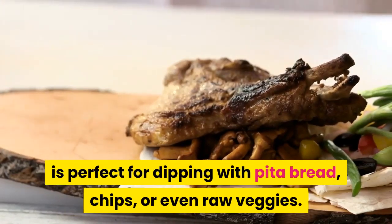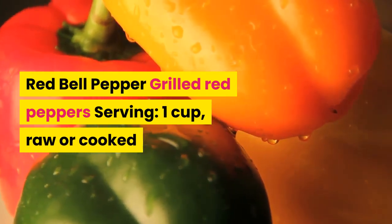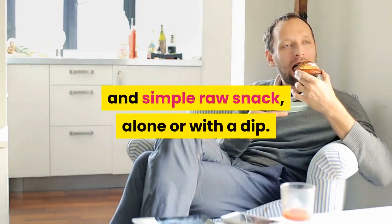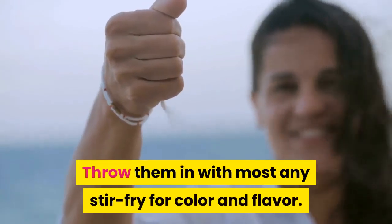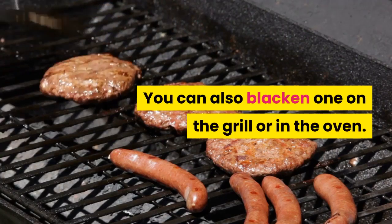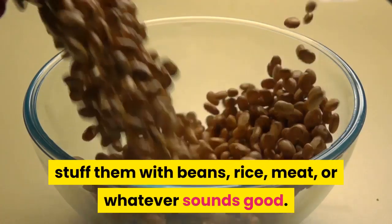The resulting thick paste — known as hummus — is perfect for dipping with pita bread, chips, or raw veggies. Red bell pepper: one cup raw or cooked has 9 grams of carbs. Cut them lengthwise for a delicious raw snack alone or with a dip. Throw them into stir fries for color and flavor, or blacken one on the grill for a side dish. Stuff them with beans, rice, meat, or whatever sounds good, and bake at 400 degrees for 35 minutes.